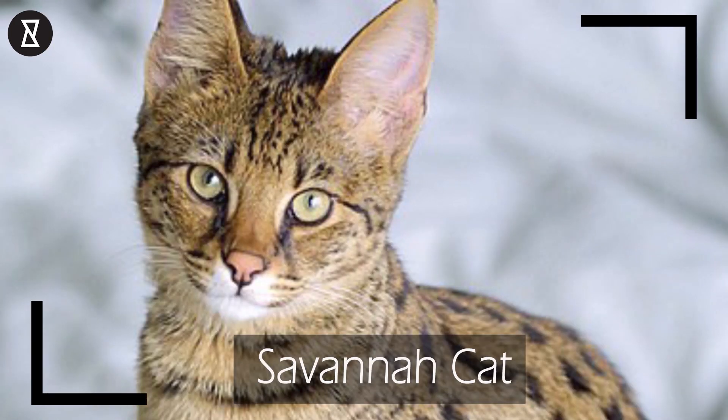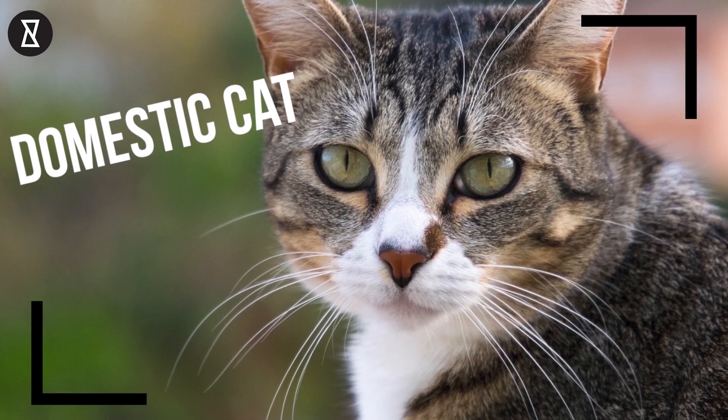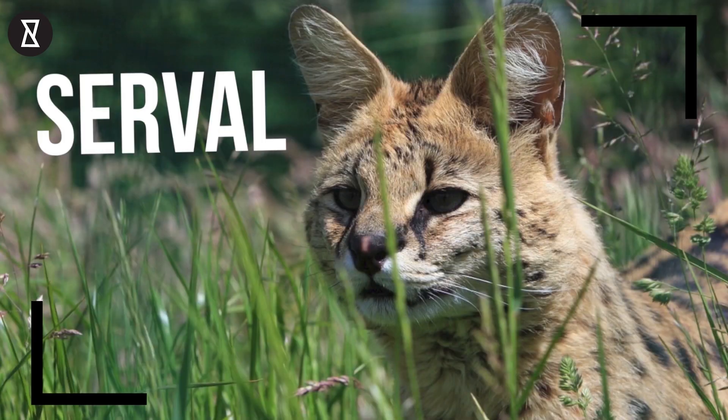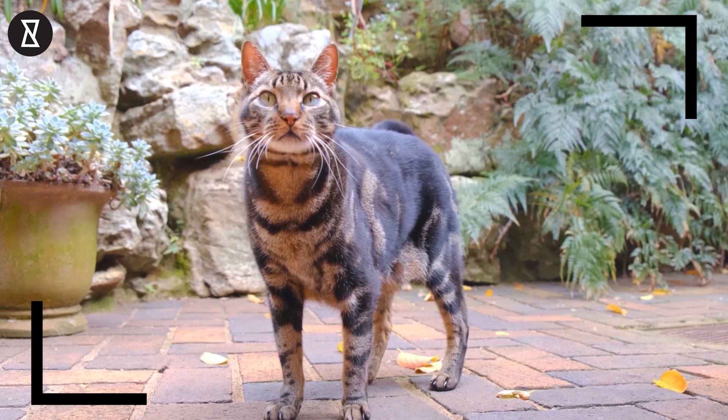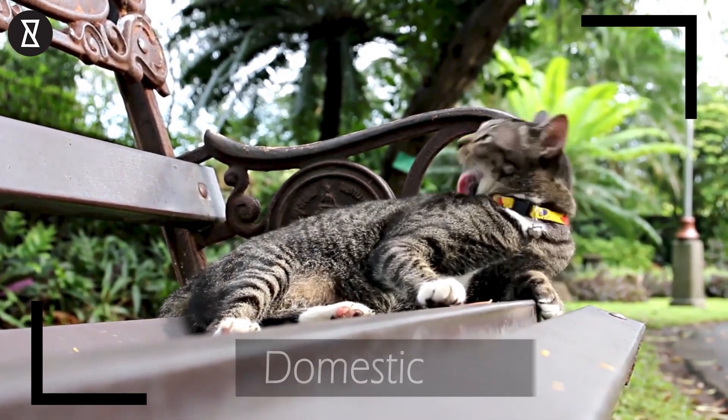Number 3: The Savannah Cat. This exotic-looking animal species is a cross between an average domestic cat and a serval, which is a mid-sized wild African cat. Despite looking like a wild species, the Savannah Cat is in fact considered a domestic cat, with kittens available for sale all over the world.